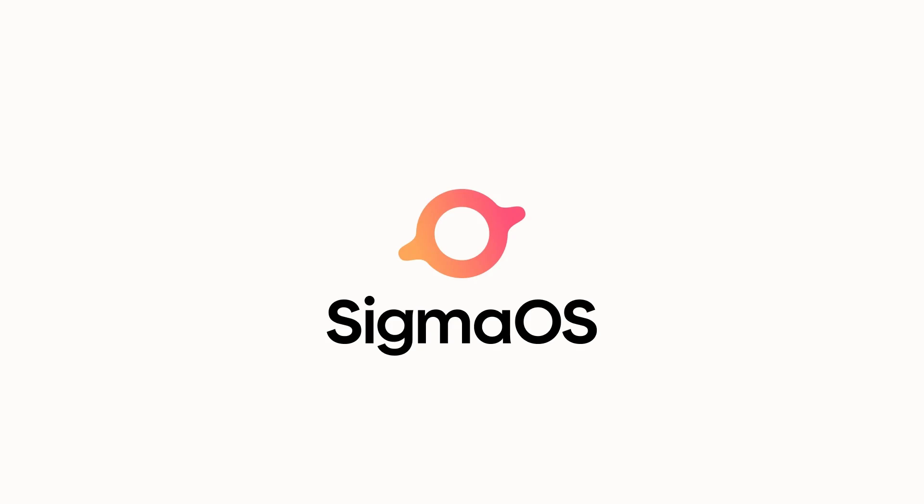Today we're talking about my top 10 productivity apps for Mac I simply can't live without. Let's get into it. Number 10, we're starting with SigmaOS, which is an amazing new-gen browser.